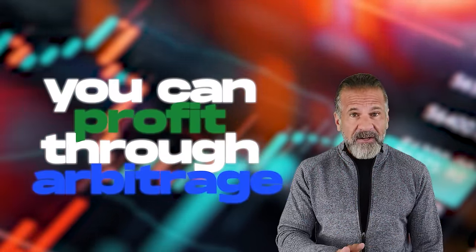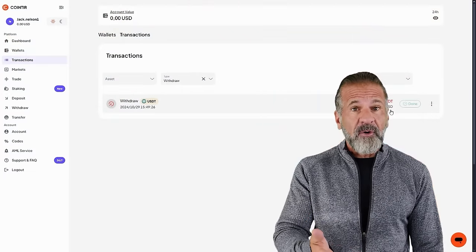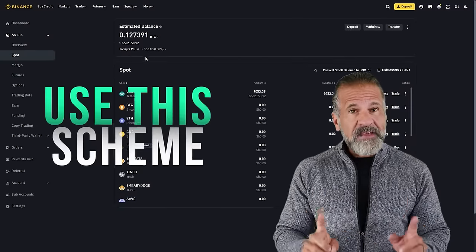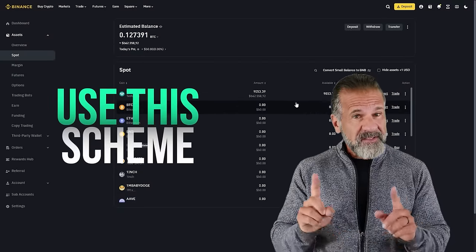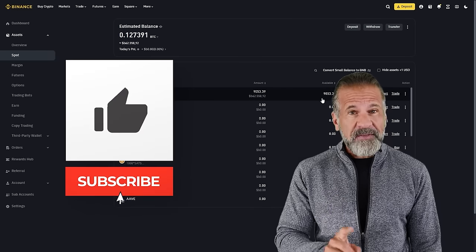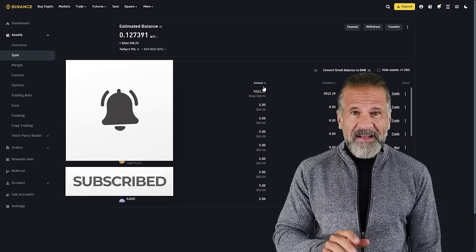And that's it! This video has demonstrated how you can profit through arbitrage. The key is that you can continuously increase your deposit amount and, therefore, your income with each withdrawal. I highly encourage you to try this method while it's still effective. Thanks for watching, and don't forget to subscribe to the channel and leave your comments below.